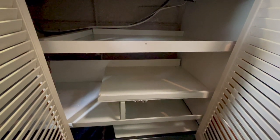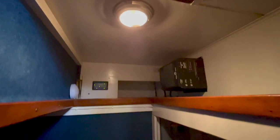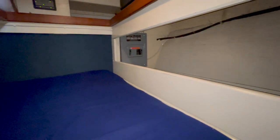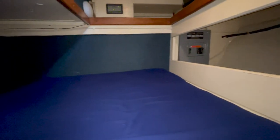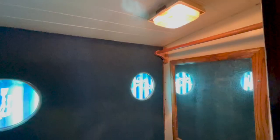The master berth is located just aft of the galley. Because this berth is tucked under the saloon, it is possible to fit a queen-size berth aboard this 30-foot boat. Many boats I see of this size have a smaller master berth or just a V-berth for sleeping, and this feature contributes to this vessel being a great live-aboard opportunity.